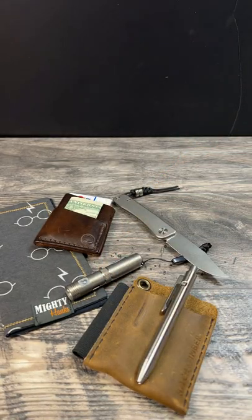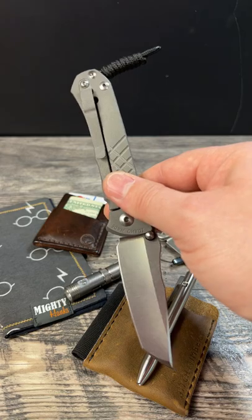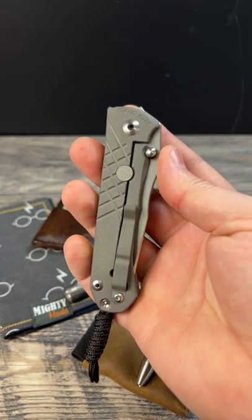Rounding out my carry is going to be my Chris Reeve Umanzion — awesome little knife, just picked this up from Knifestroy. Really looking forward to doing the review on this one. What do you got in your pocket today? Let me know down in the comments. Peace.